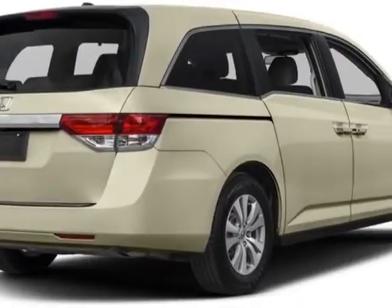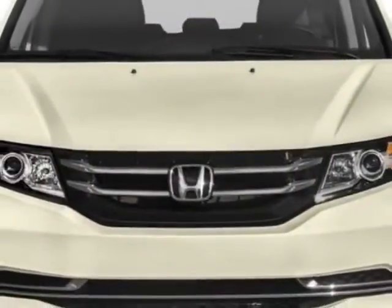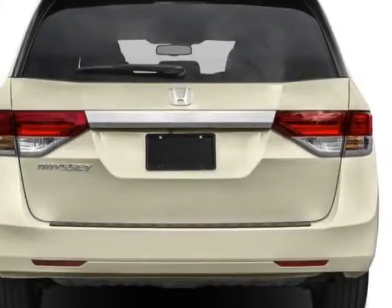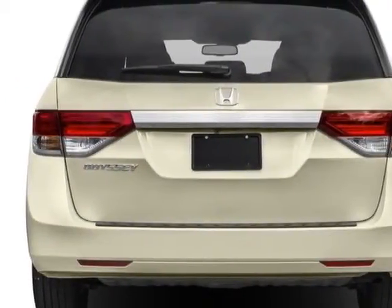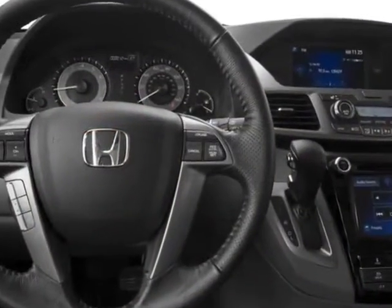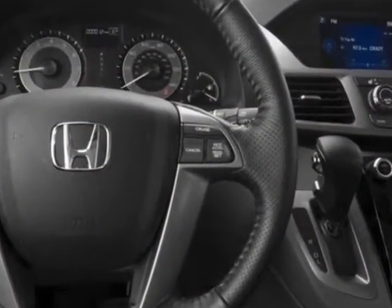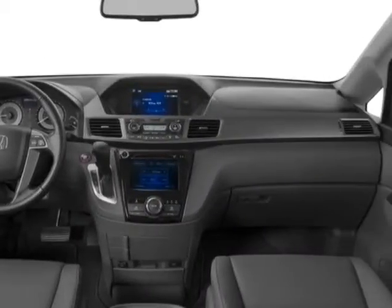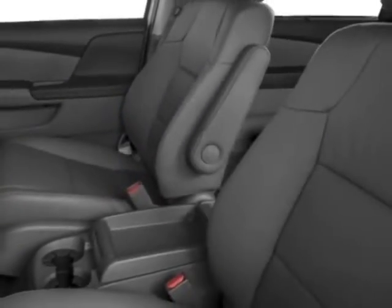This Odyssey boasts a 3.5-liter engine and has a 6-speed automatic transmission. Additional options for this vehicle include power driver's seat, auxiliary audio input, sunroof and driver airbag. Call 877-932-4724 or email our friendly sales staff today to schedule a test drive.